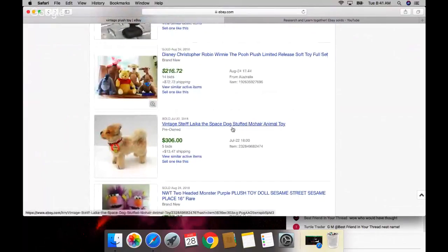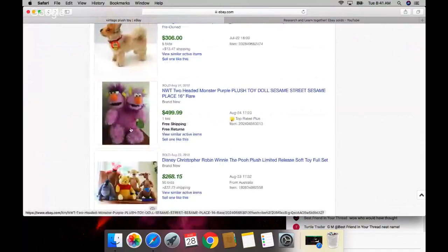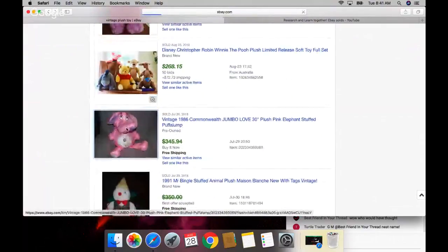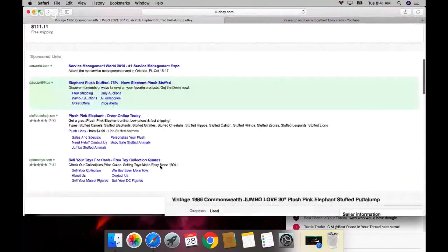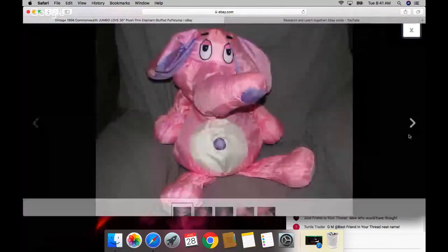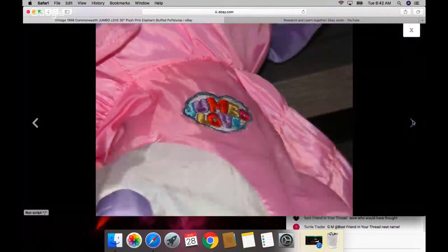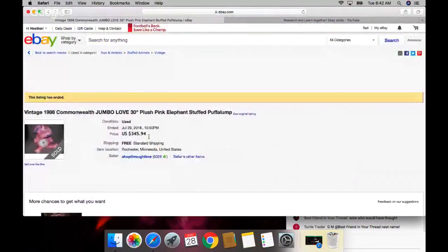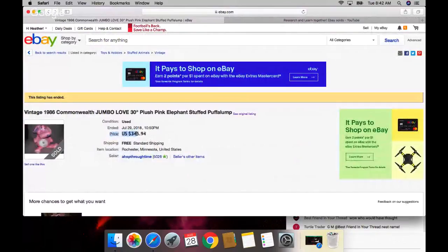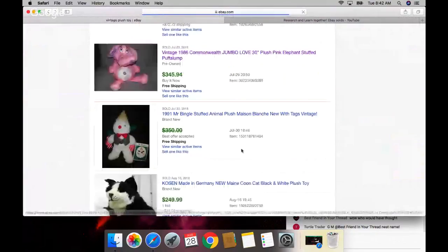Laika the space dog - never seen it. I never see these two-headed monsters either. Oh, I need this! I remember this one - I don't know if I had the elephant or what, but I loved it. Look how cute it is - Jumbo Love. It sold for $345, basically $346. Why would anybody put a price like that? So weird. $350 sells all day long too.